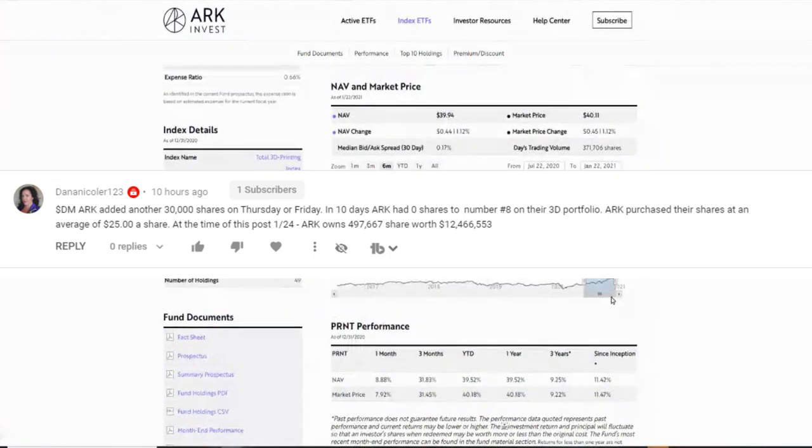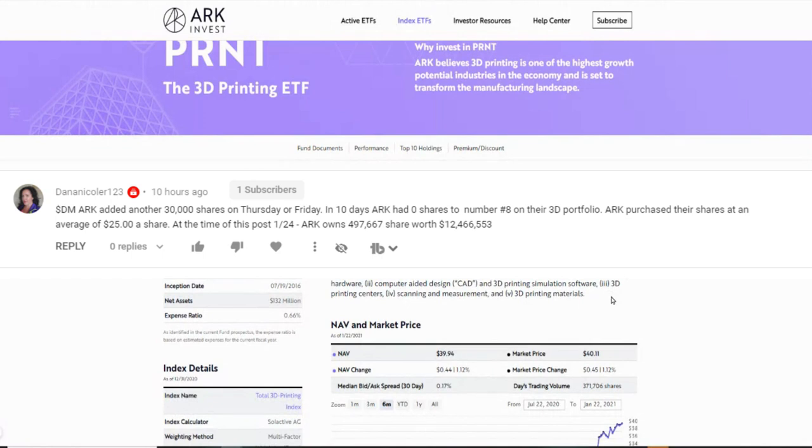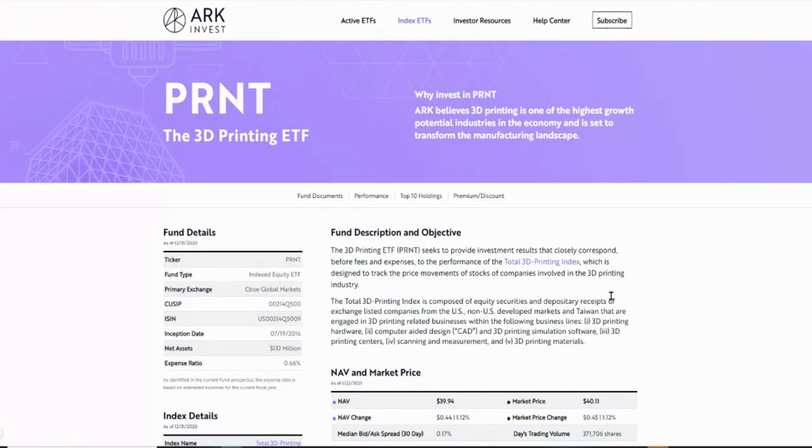For those of you that know Cathie Wood or ARK Invest, a lot of people know her. She has become so famous in the last two years because of her ETFs in disruptive technologies and stuff like that. She is one of the people that was so bullish on Tesla and she has been picking up some really good stocks, and her ETFs have been performing like crazy.